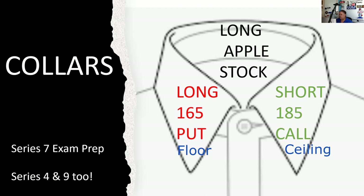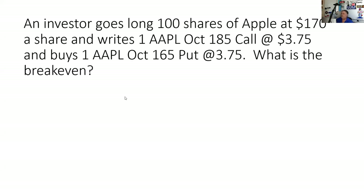Let's get started. An investor goes long 100 shares of Apple at $170 a share and writes one Apple October 185 call at $3.75 and buys an Apple October 165 put at $3.75.